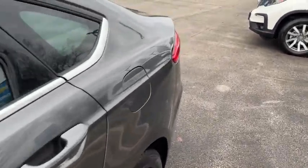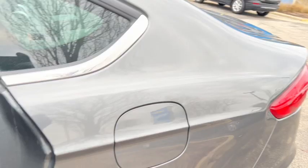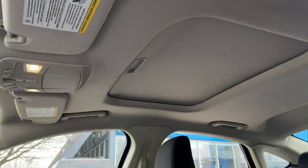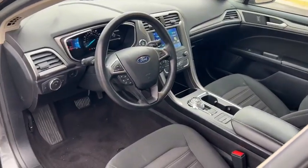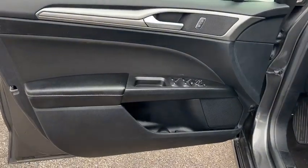The following are some of this vehicle's highlighted options: keyless entry, satellite radio, aluminum wheels, dual zone AC, steering wheel audio controls, electronic stability control, power driver's seat, alarm, rain sensing wipers, intermittent wipers.